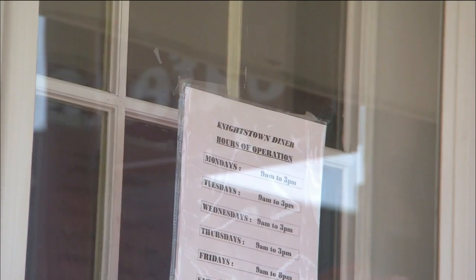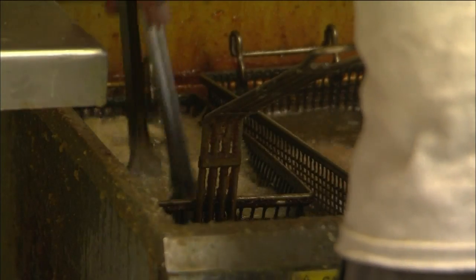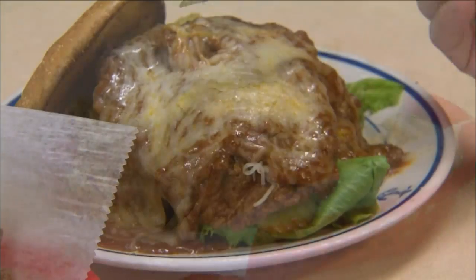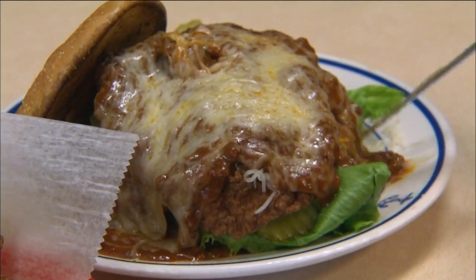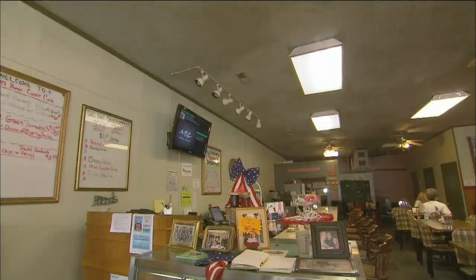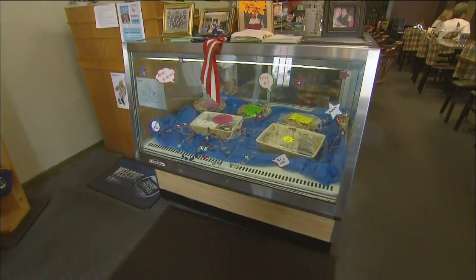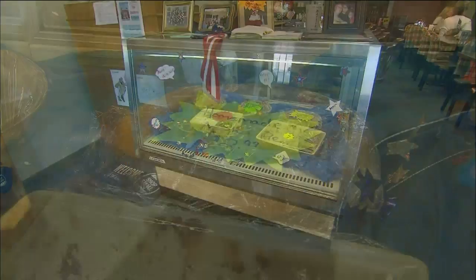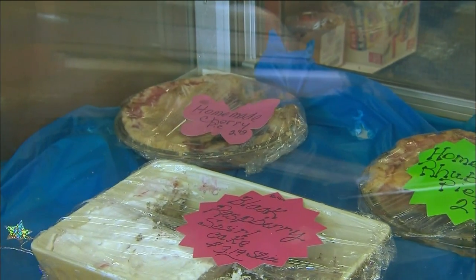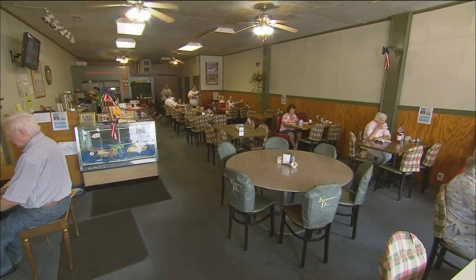Don't miss the homemade food at Knightstown Diner. Not only do they have some of the best homemade fries in the entire state, but they serve up a perfect pork tenderloin sandwich. Portions are big, but try to save some room — that dessert case is always full of freshly prepared treats. We saw four kinds of pies on our visit in addition to other sweet offerings. You will not leave hungry.